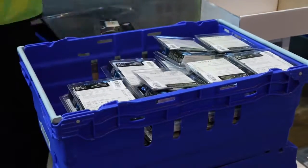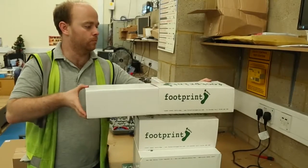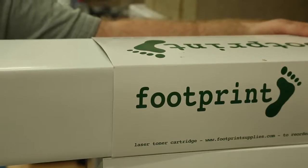Any corporate reseller can develop their own brand of toner with West Coast's sleeving service, where a cartridge receives its brand at the point of dispatch.